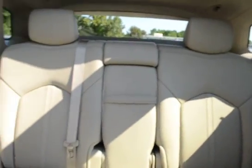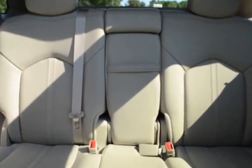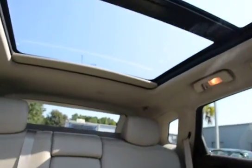The vehicle also has split folding rear seats, second row heated seating, and a panoramic sunroof.